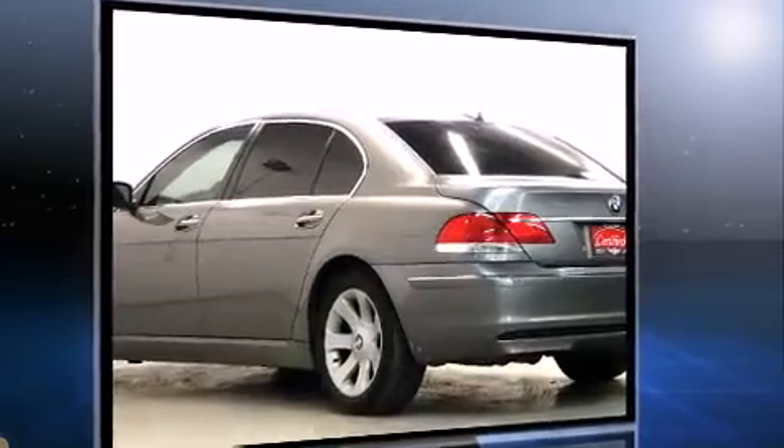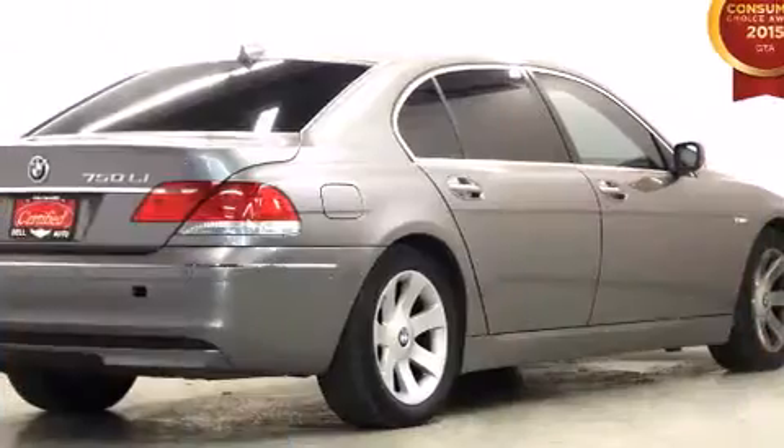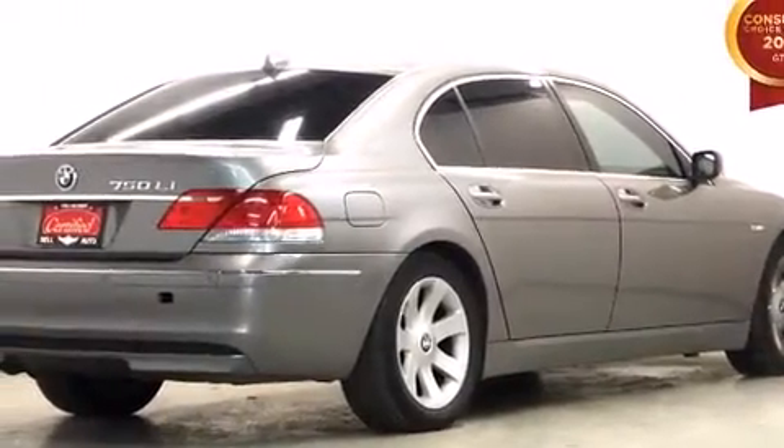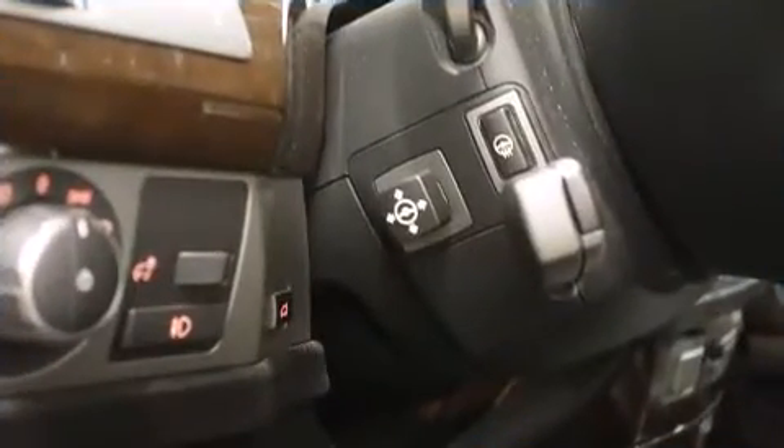The following features are included: power trunk closing assist, voice-activated navigation, adjustable headrests in all seating positions, a leather steering wheel, a trip computer, and power seats.